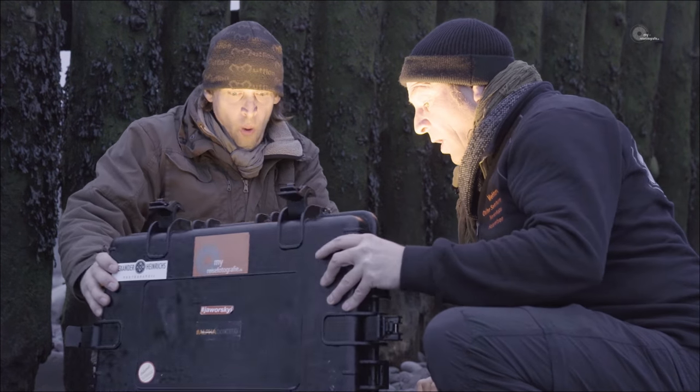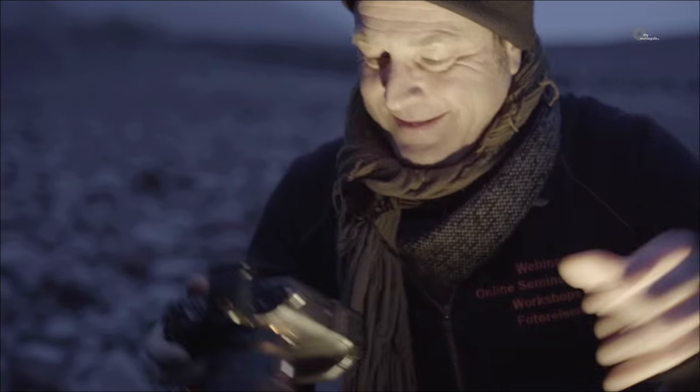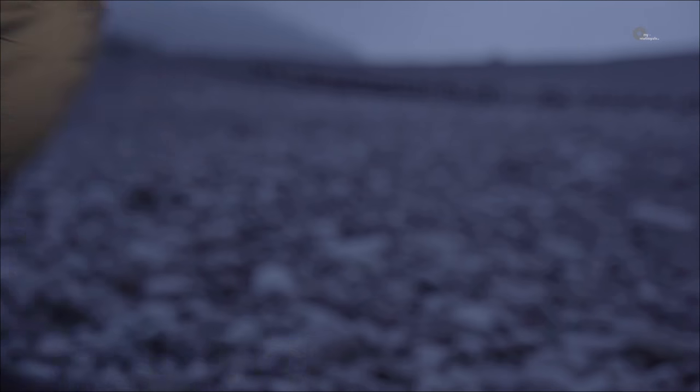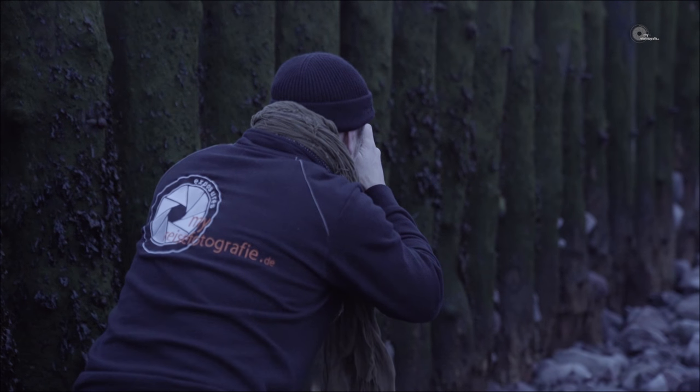Lass mal gucken. Wow, dann machen wir doch gleich mal ein Bild damit. Einfach einschalten und loslegen.